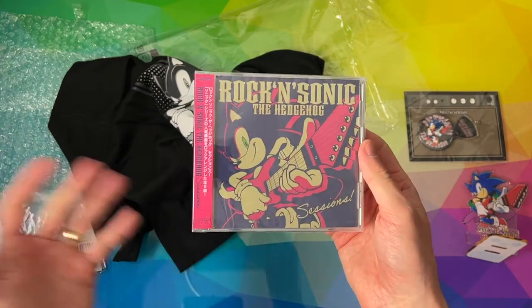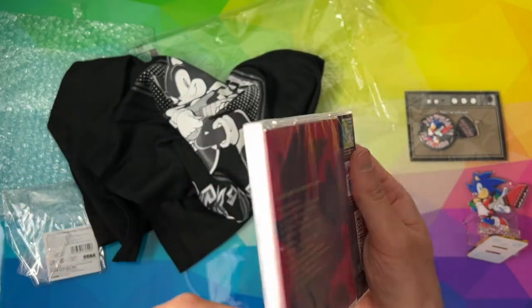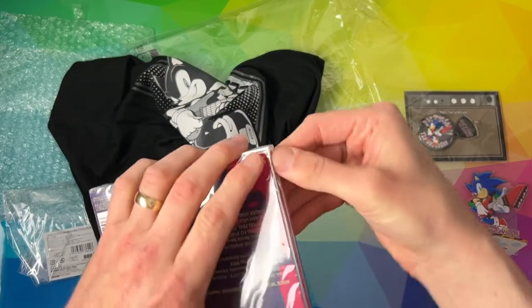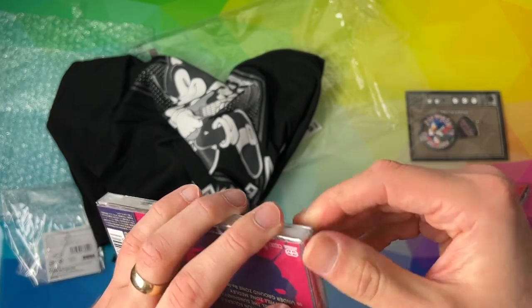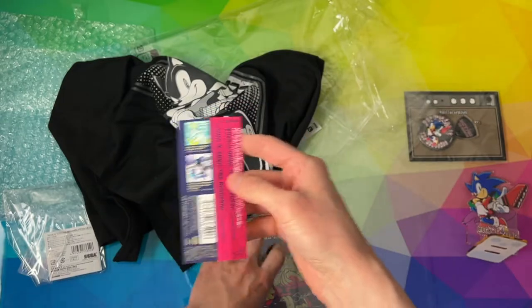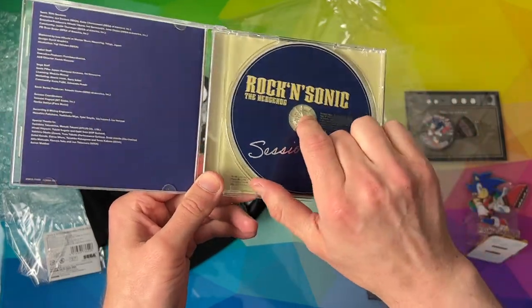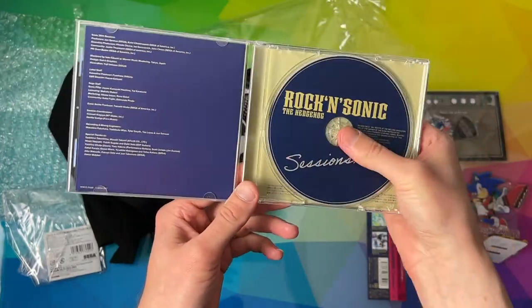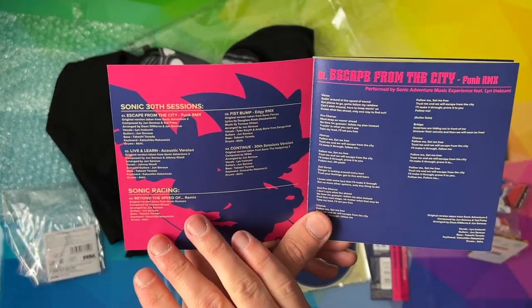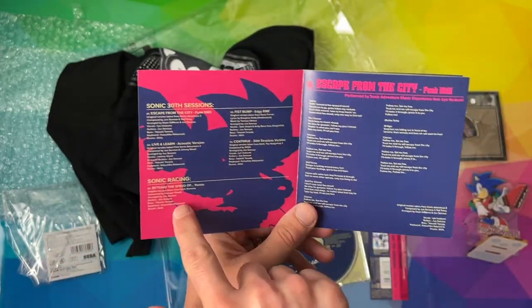And then we've got the... I was going to say soundtrack, but it's not really a soundtrack. Is it like a rock reimagined? Maybe that's the whole theme behind this line of merch — this soundtrack. So, Sonic 30th Sessions. Let's crack into this. I cringe every time someone says 'bad boy,' so I don't know why I'm saying it. Rockin' Sonic the Hedgehog Sessions. Always a bugger to get the CD out the first time. So let's see what we've got track-listing wise. 30th Sessions — there's four 30th Sessions, Sonic Racing.